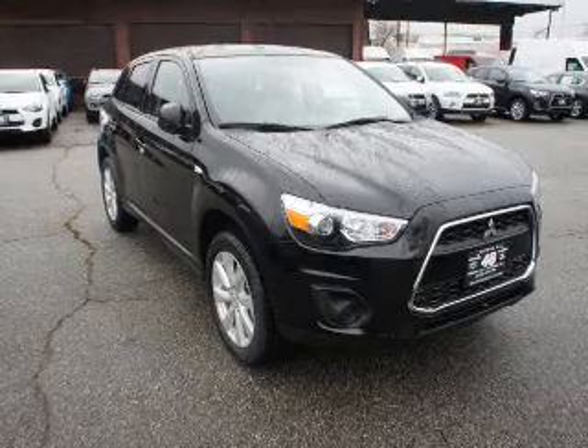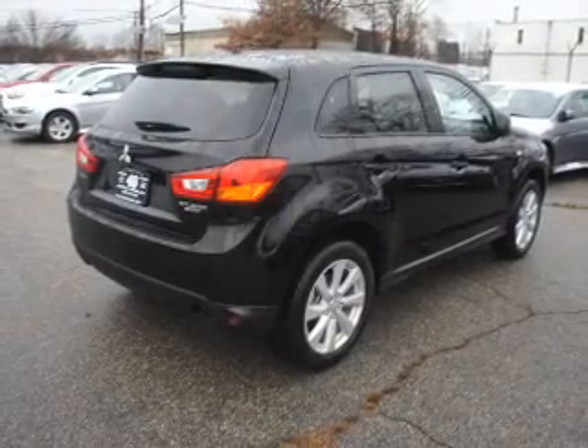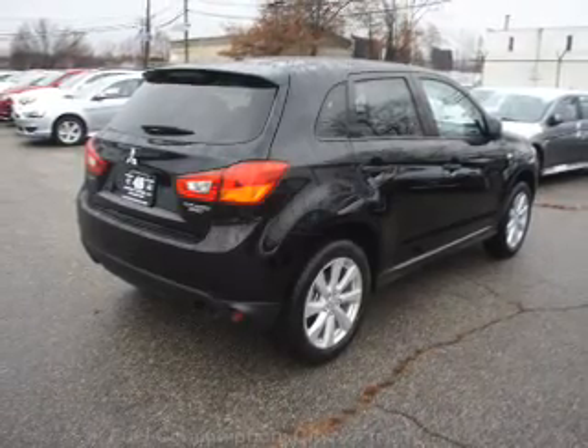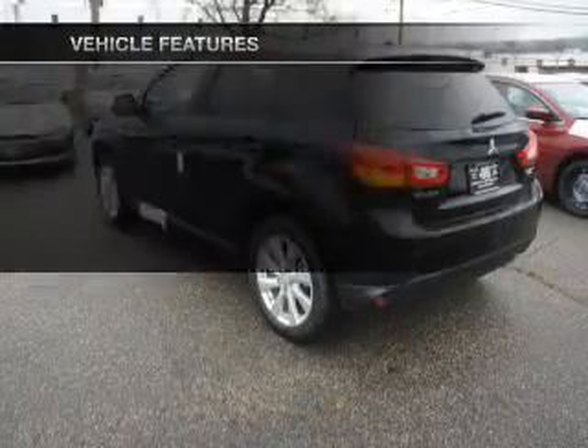The powertrain includes front-wheel drive with an efficient four-cylinder engine connected to a smooth-shifting automatic transmission. The anti-lock braking system will help deliver you safely to your destination, and with these notable features you won't want to miss out on the opportunity to own this amazing ride.